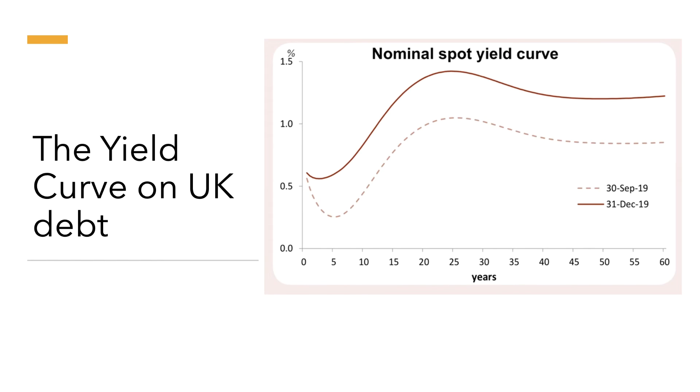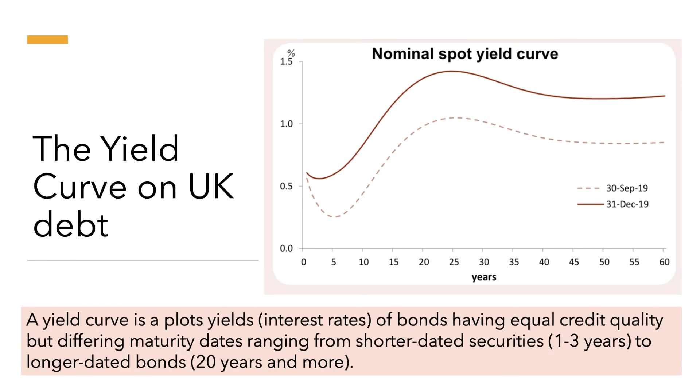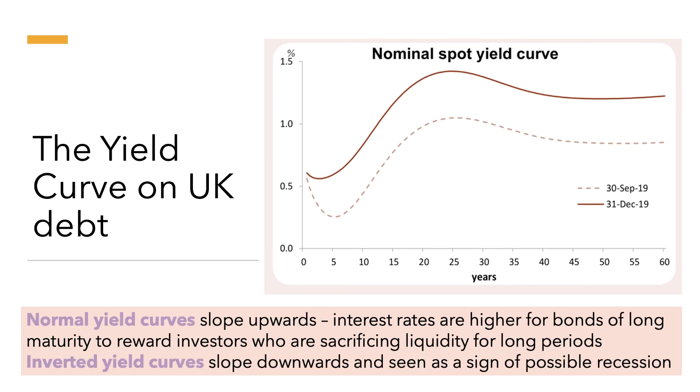What is a yield curve? The yield curve plots the yields or interest rates of bonds having equal credit quality but different maturity dates, ranging from one to three years on the left across to 20, 30 and 40 years or more on the right, with the y-axis showing the average yield. Normally a yield curve slopes upwards because lending to the government for a long time — 10, 15, 20 years — carries higher risk, including default risk and inflation risk, rewarding investors who sacrifice liquidity. However, in September 2019 in the UK the yield curve was actually sloping downwards, particularly around the five-year maturity.